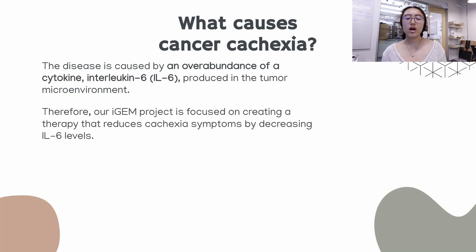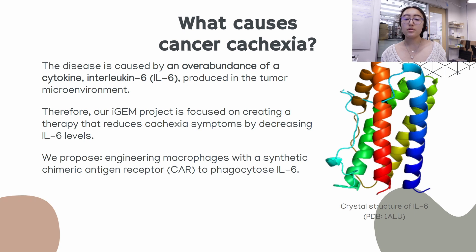Therefore, our iGEM project is focused on creating a therapy that reduces cachexia symptoms by decreasing the levels of IL-6. We propose to engineer macrophages with a synthetic chimeric antigen receptor to phagocytose IL-6.